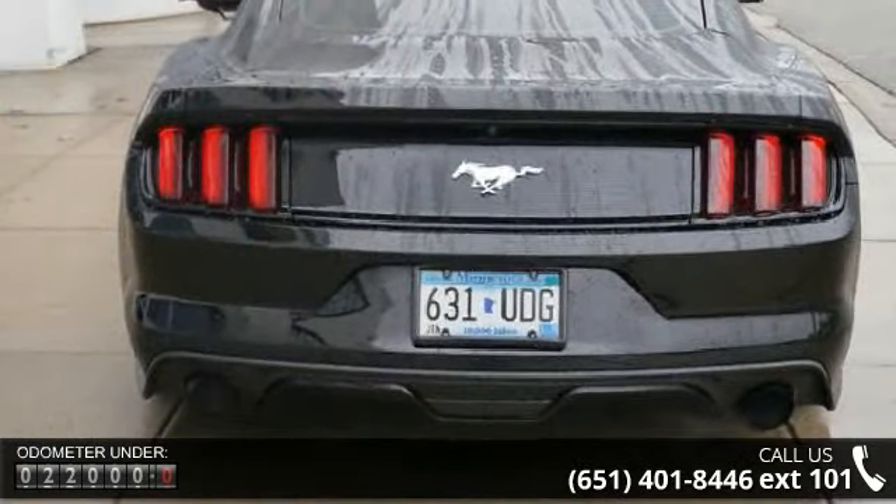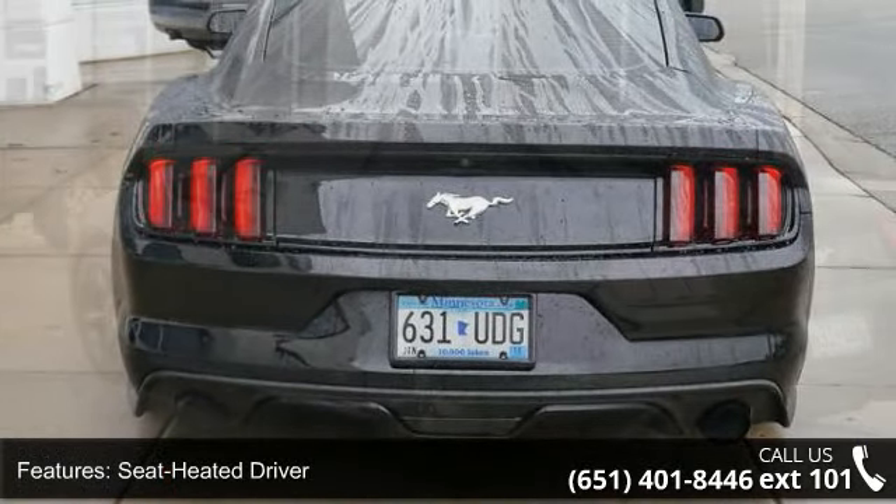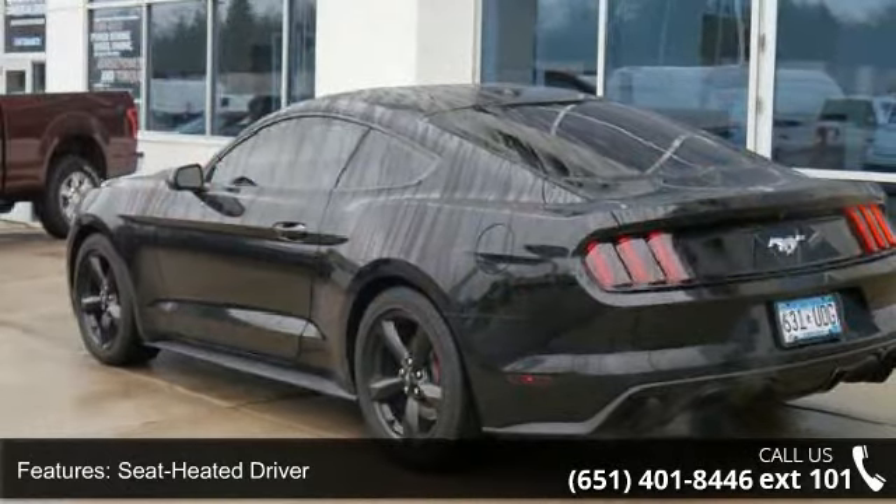Lane departure warning, audio upgrade sound system, sync system, Sirius satellite radio and audio satellite radio.